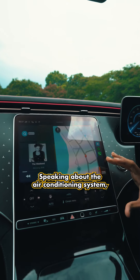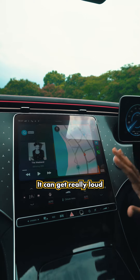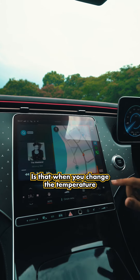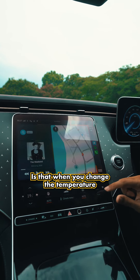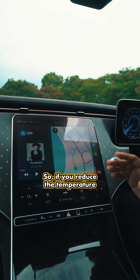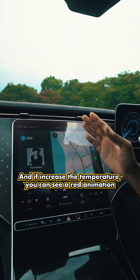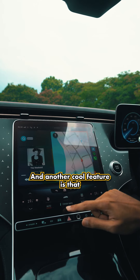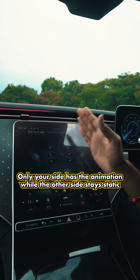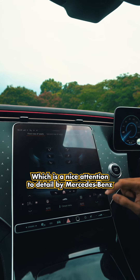The first thing about the air conditioning system is that even at the lowest fan setting it can get really loud. What I actually wanted to show you is that when you change the temperature, it's reflected on the 64-color ambient lighting strip on top. If you go colder, you can see the blue animation up there, and if you go warmer, you can see the red animation. Another cool feature is that if you turn off the sync for the left and right side and change the air conditioning, only your side does the animation while the other side stays static — a nice attention to detail by Mercedes-Benz.